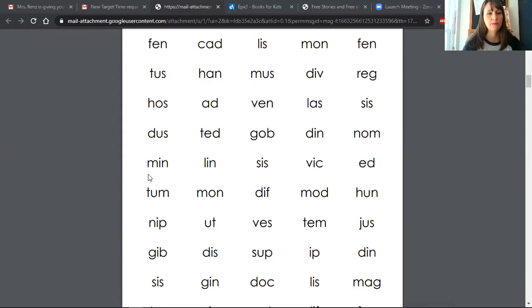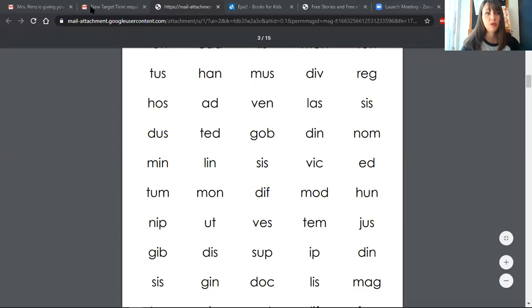Let's do one more line and then we're going to get to our story. Ready? Go. So it would be min, lin, sis, vic, ed. Now, if you want to pause the video and do the rest of the nonsense words all by yourself, I know you can do it. I think you'll be great at it. All right, let's move over to our story.